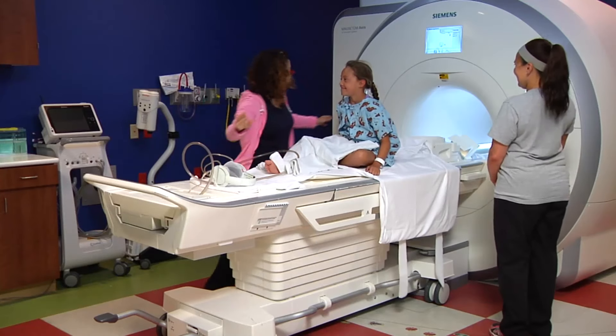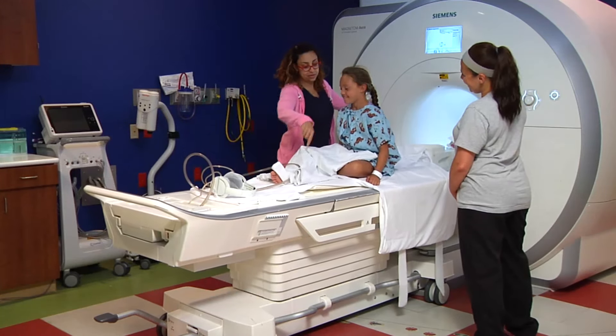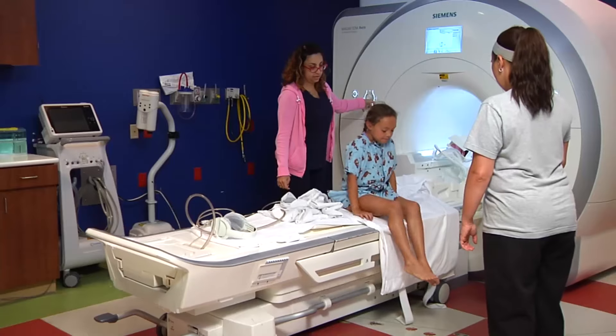The technologist will tell you how long your pictures will take. Most MRI scans take between 30 minutes to 2 hours. Make sure you stay completely still while we are taking pictures. Once you are done with the scan, you are free to go.